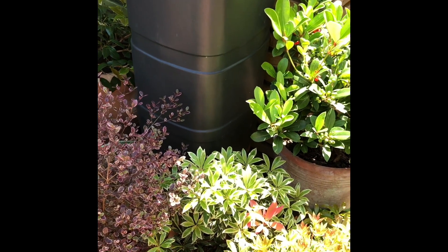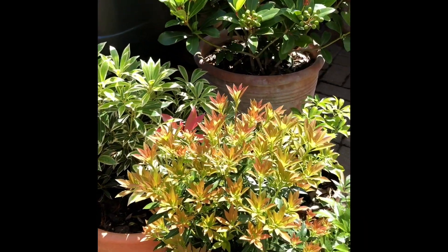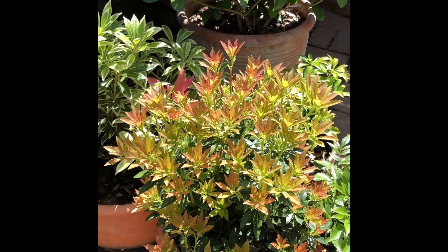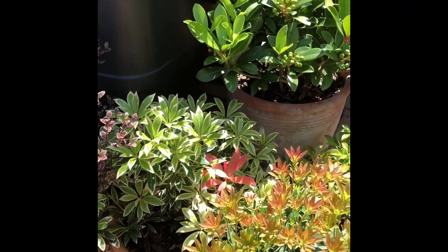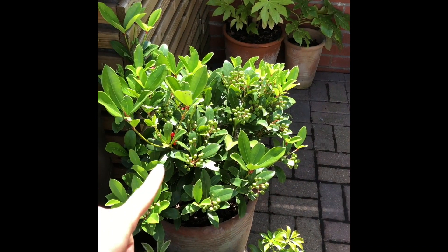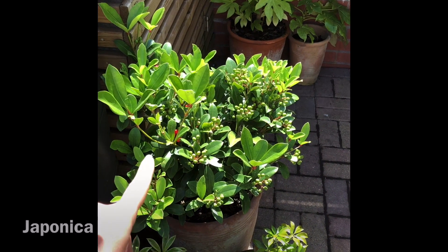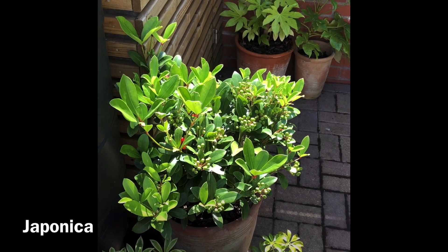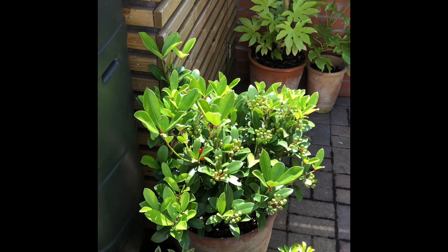The nice thing about all of these Pieris is that they have beautiful pink leaves when they're growing and they keep their colour throughout the winter. This japonica at the back here with the beautiful red and green berries comes alive and has lovely white flowers as well.